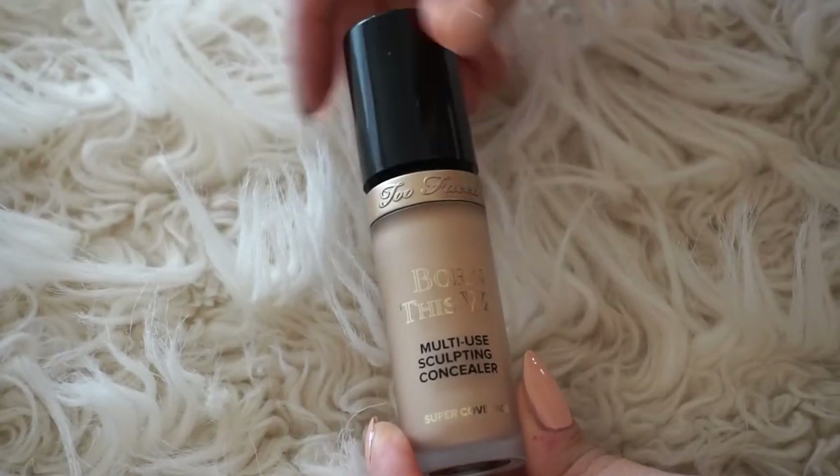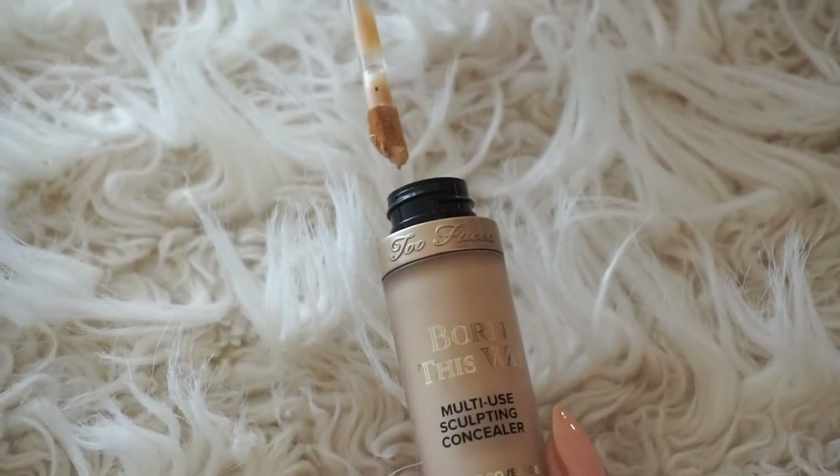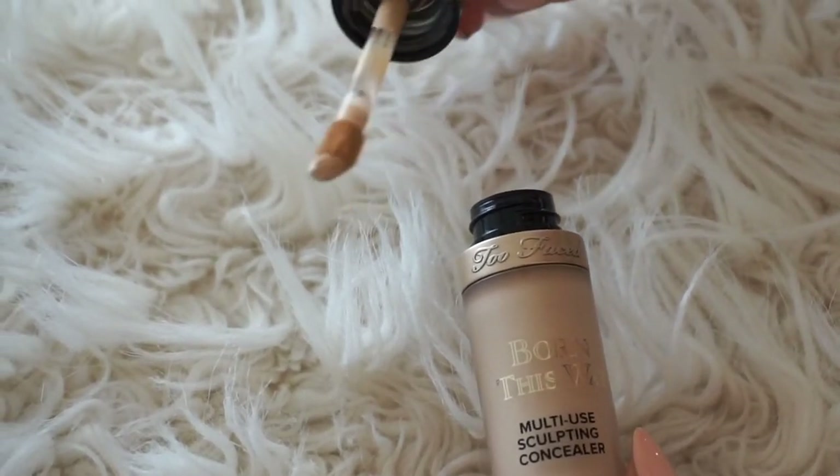It has a similar doe foot applicator to the Tarte, just a little thinner — quick and easy to use. I swipe it on my under eye and blend with a beauty blender. It's a hydrating, full coverage, weightless four-in-one formula that conceals, contours, highlights, and retouches. It's less drying than the Shape Tape; where that one dries super fast and you have to work quickly, this one is more buildable and easier to use. It's also vegan with no parabens or sulfates.